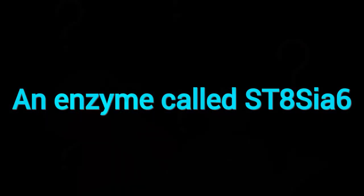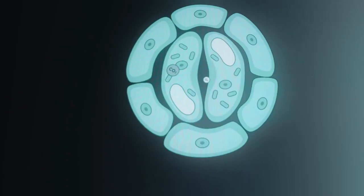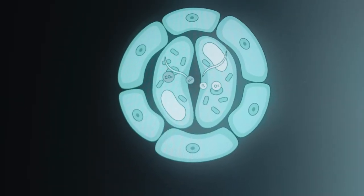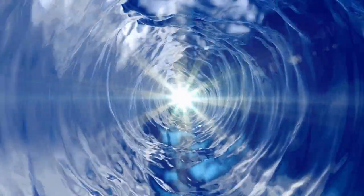What is this sugar coating? Scientists engineered beta cells to express an enzyme called STA-6, which adds sugar chains on the cell surface. These sugar structures mimic a natural camouflage mechanism similar to that used by some cancer cells to evade immune detection.